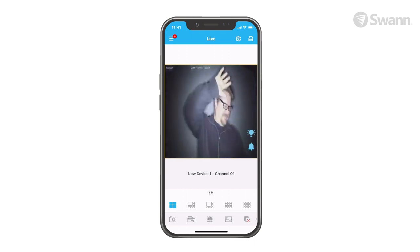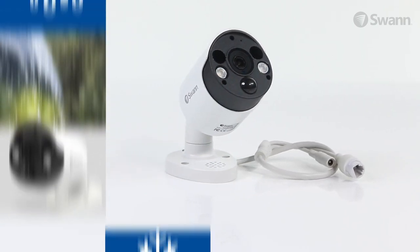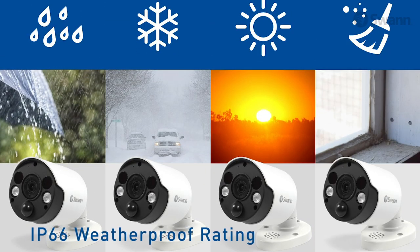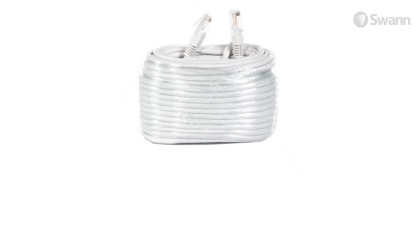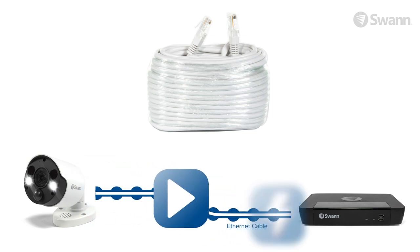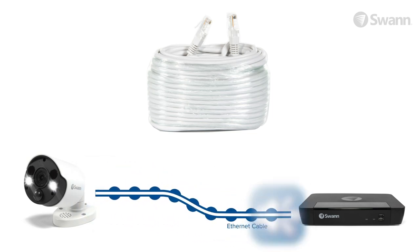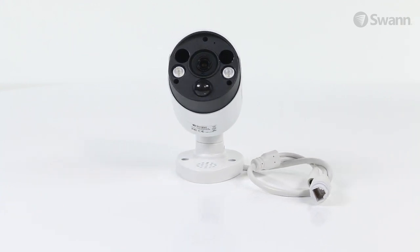It's high-tech security working for you. The sturdy aluminum construction is built tough for the outdoors or indoors, with an IP66 weatherproof rating. A 60-foot, 18-meter ethernet cable is included for connecting the camera to the NVR to transmit power, video, and audio via the same cable.